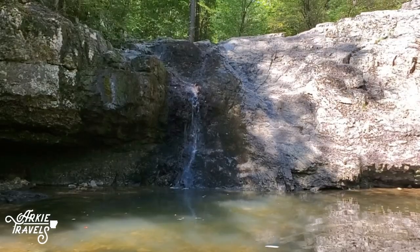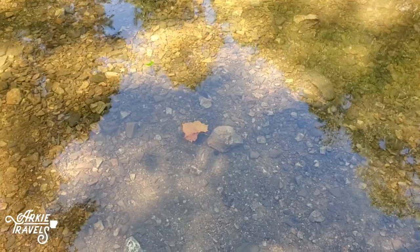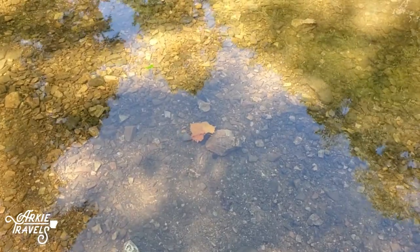The waterfall was just a trickle last time we were there, but still had a nice pool for swimming. After a good rain, it looks a little more like this.